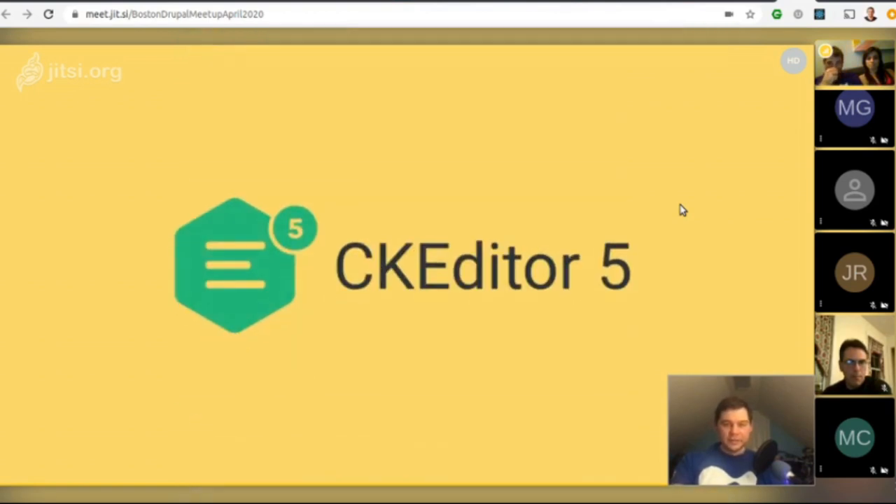CKEditor 5: CKEditor 4 will go unsupported around Drupal 9's end of life, so we'll need to either include CKEditor 5 in Drupal 9 or identify and implement a new WYSIWYG editor. CKEditor 5 is a big departure from CKEditor 4 and all integrations and widgets need to be rewritten for it, but it provides exciting possibilities including collaborative editing with a server component.